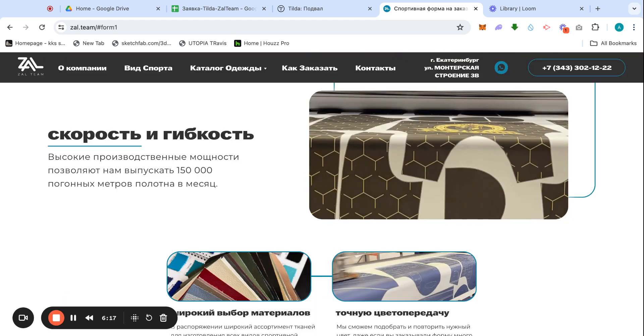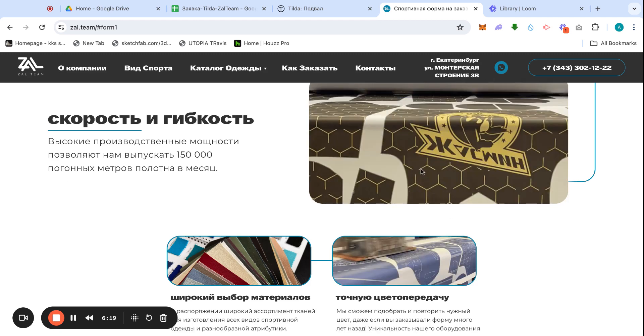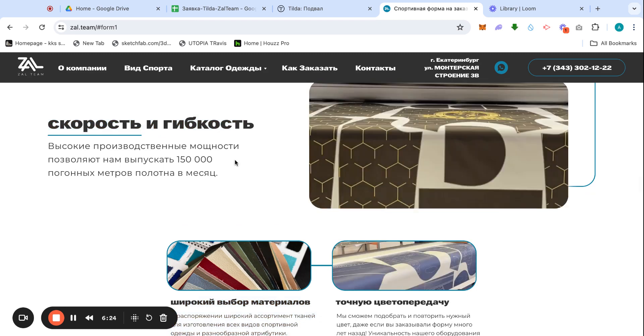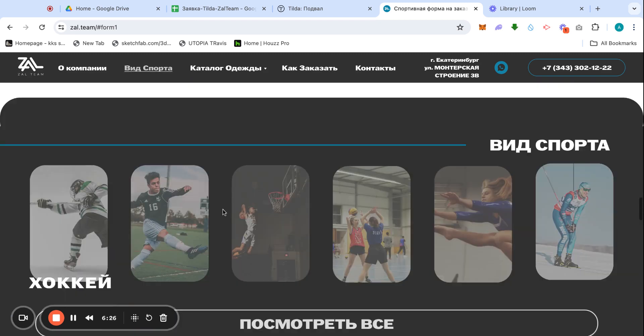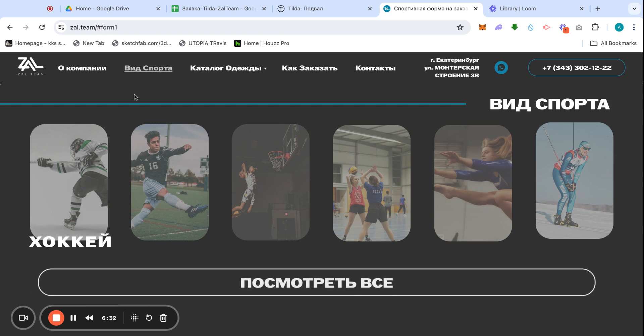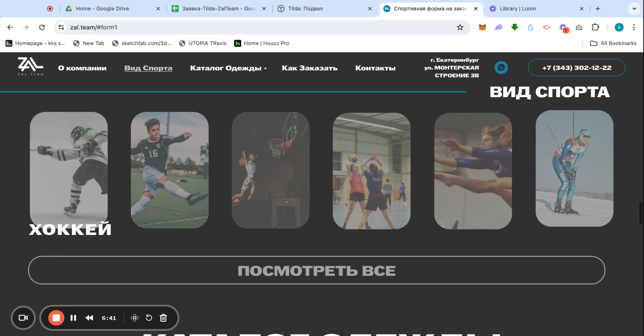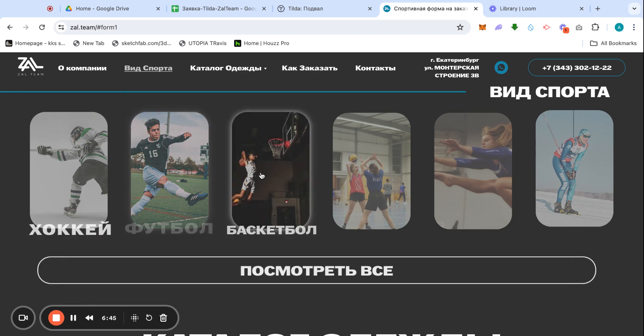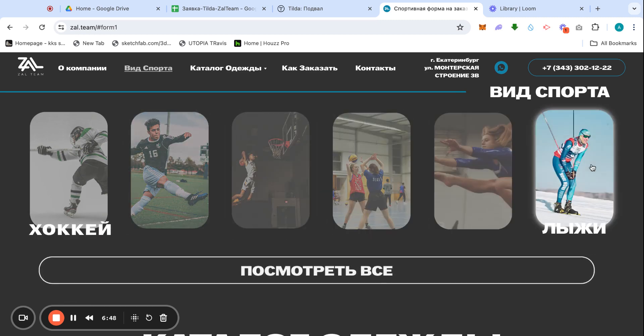This section also talks about features of the company. Here are already categories by type of sport they make for. Look at this animation — this was one of the hardest things I've figured out in a while. Once a person hovers, there are three layers to this effect.